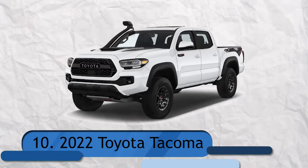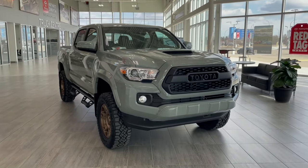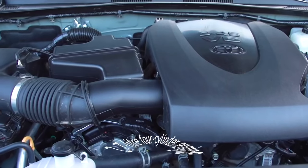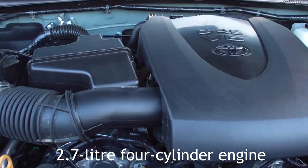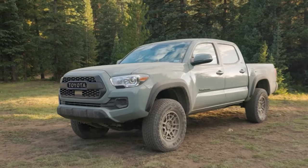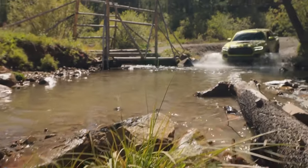Number 10: 2022 Toyota Tacoma. A six-speed manual or automatic transmission is mated to a 3.5-liter V6 engine in Toyota's tough small truck. There is also a 2.7-liter 4-cylinder engine available. Models with two-wheel and four-wheel drive are available. Overall, our four-wheel drive V6 Tacoma got a respectable 19 miles per gallon.